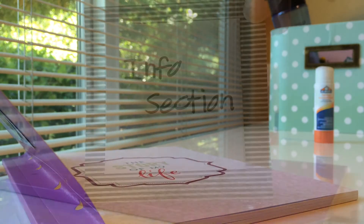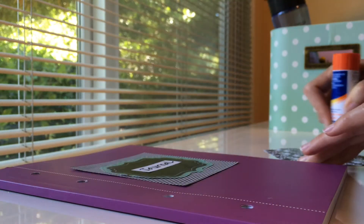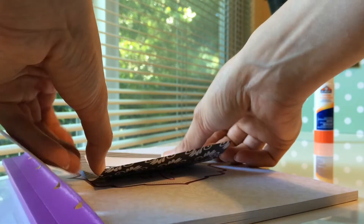Once you have your journal all decorated and pretty and looking the way you want, a good thing to start would be an information page. You can use either the very first or very last page so that it's easy to find. With this page you would constantly refer back to it for different things that could be helpful while you're in pain, such as phone numbers of friends or family if you're having a hard time with your memory when you're in pain.